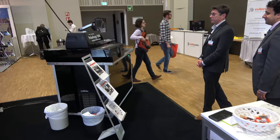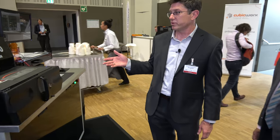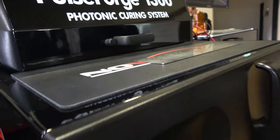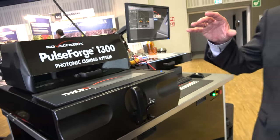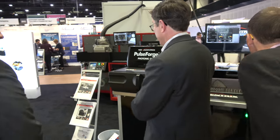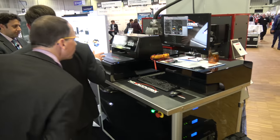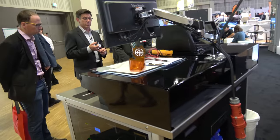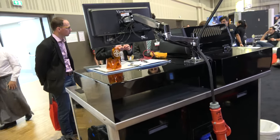Hi Raghu, thanks for letting us participate again. We have a great time every year. So we're bringing some tried-and-true favorites to the show this year. We'll start off with our PulseForge photonic curing tools. This is our PulseForge 1300.